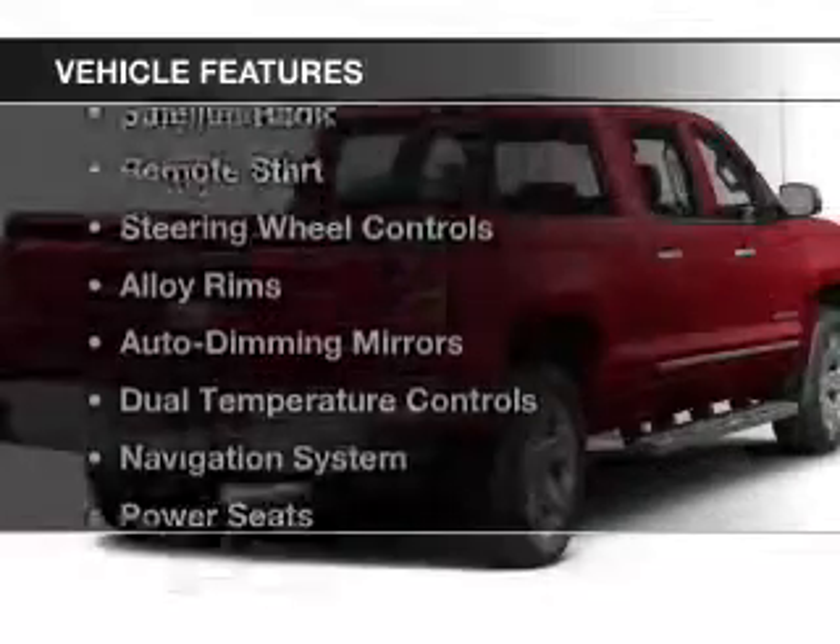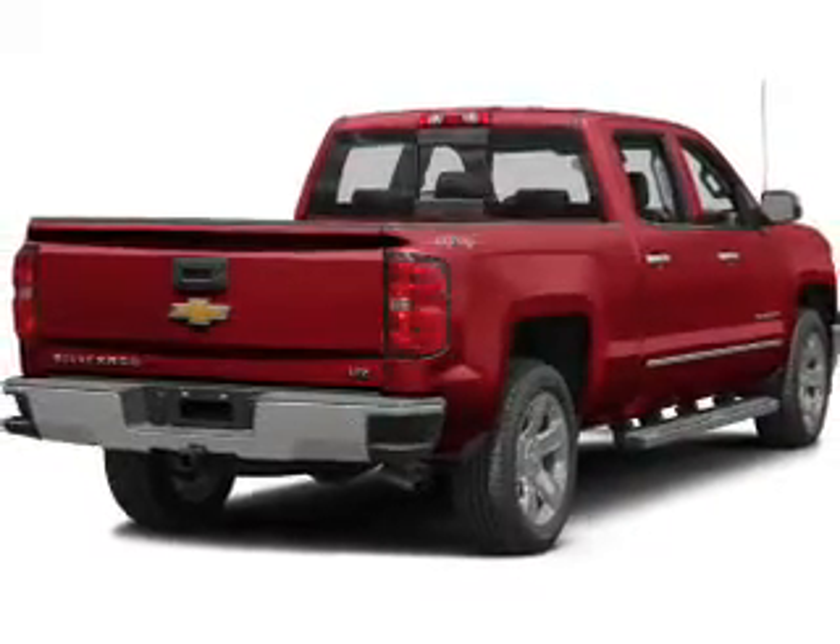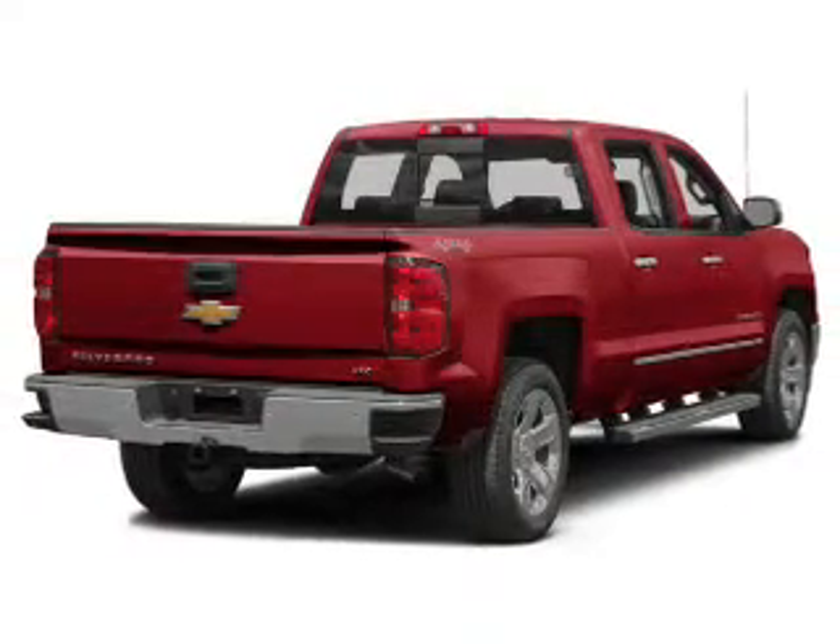The features include blind spot sensors, Bluetooth connectivity, satellite radio, remote start, steering wheel controls, and alloy rims.